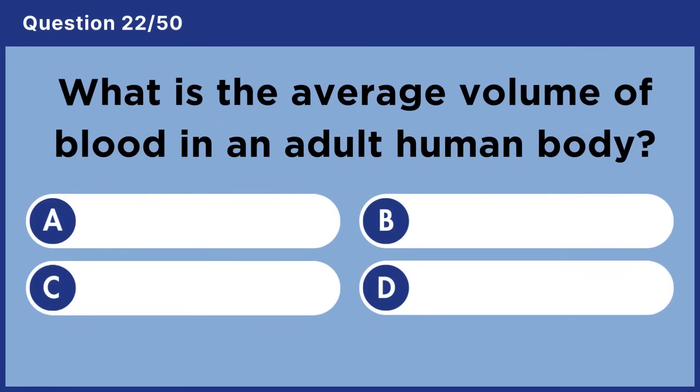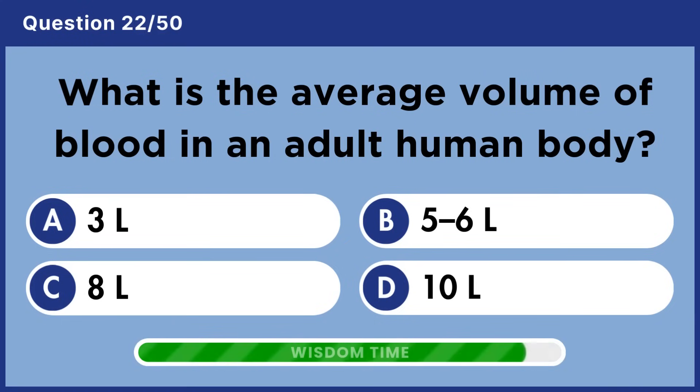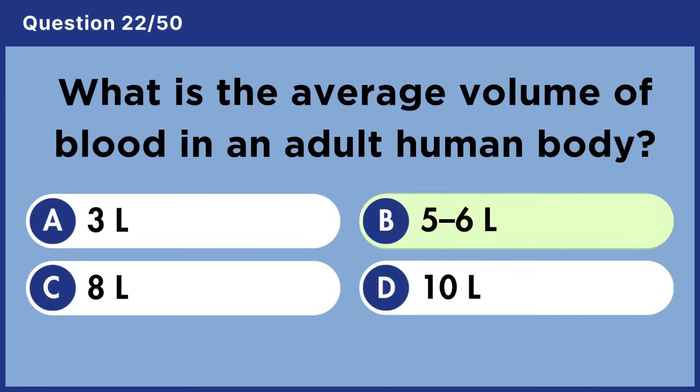What is the average volume of blood in an adult human body? Answer B: Five to six liters.